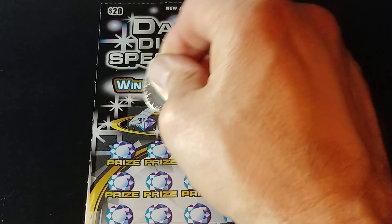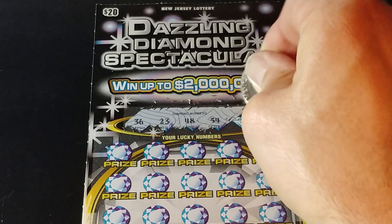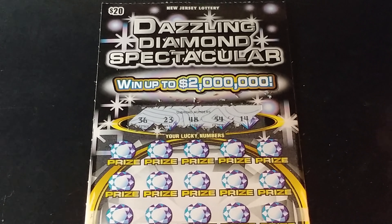Match your number to the winning number, win that prize shown. Get a double diamond symbol, win double the prize. And we are looking for 36, 23, 48, 54, and 14.